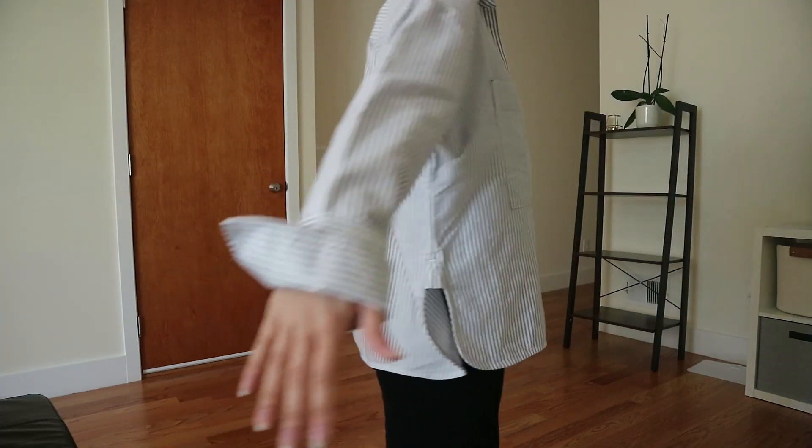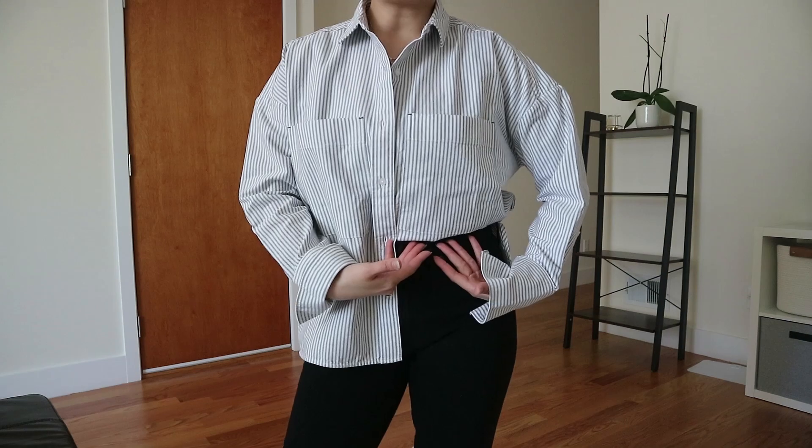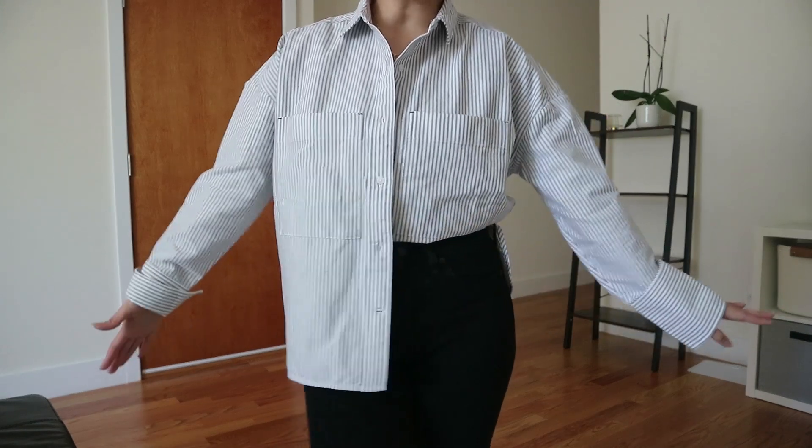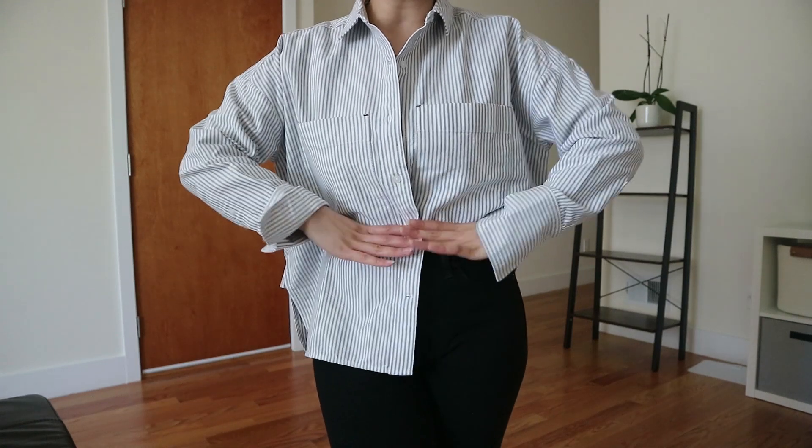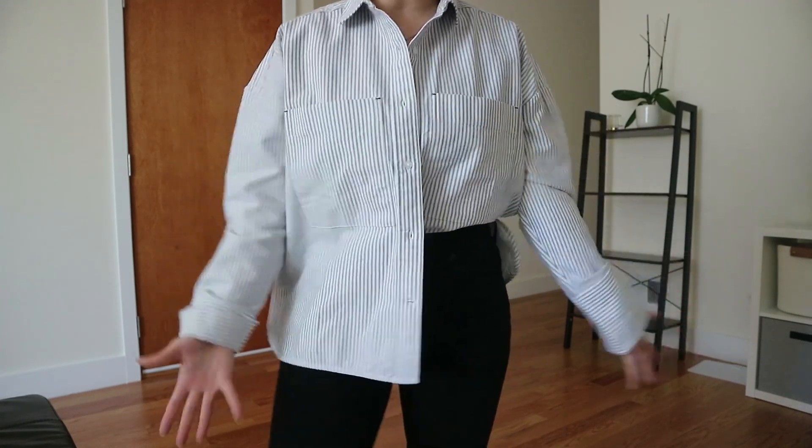The first item is this grey and white striped boxy tailored button up. I do recommend tucking in the shirt — like a french tuck or a full tuck. This is a half french tuck, and basically this will accentuate your waist and show off your waist at least.